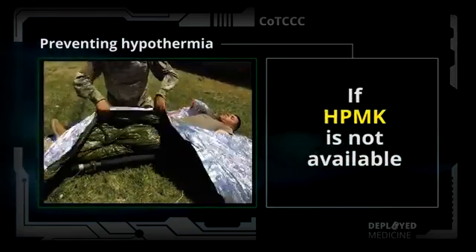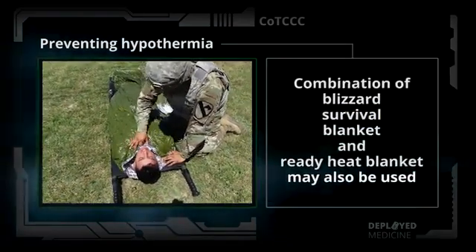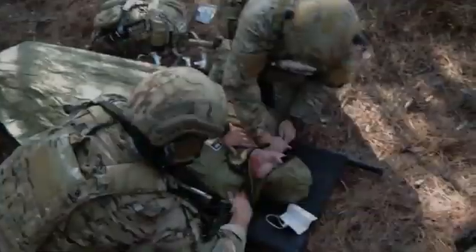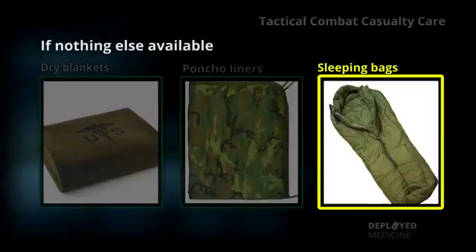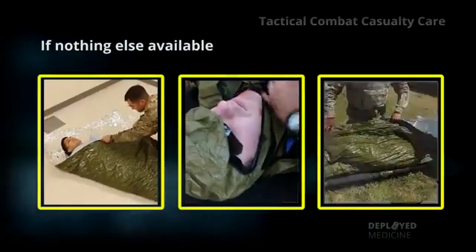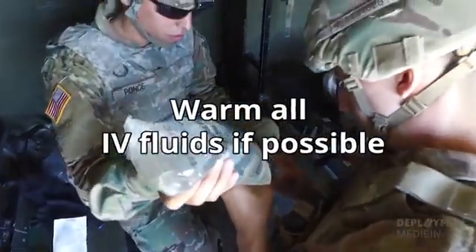If an HPMK is not available, the combination of the Blizzard Survival Blanket and the Ready Heat Blanket may also be used. If nothing else is available, use dry blankets, poncho liners, sleeping bags, or anything that will retain heat and keep the casualty dry. Warm all IV fluids if possible.